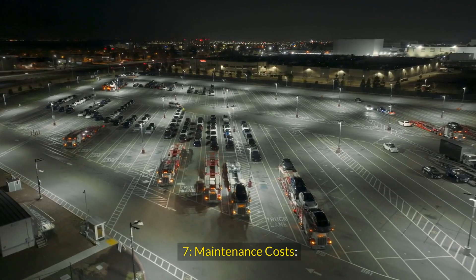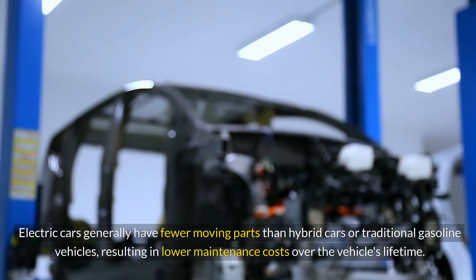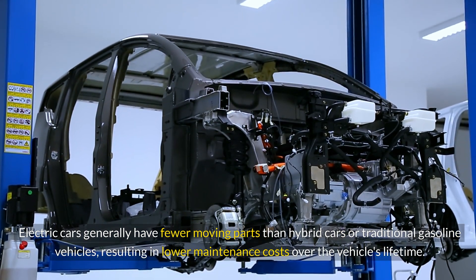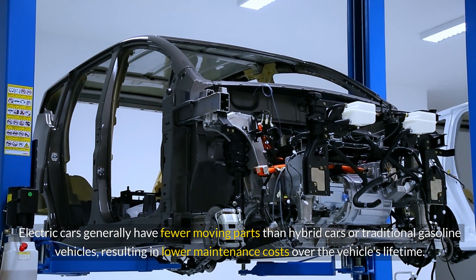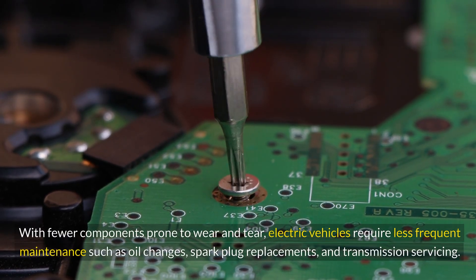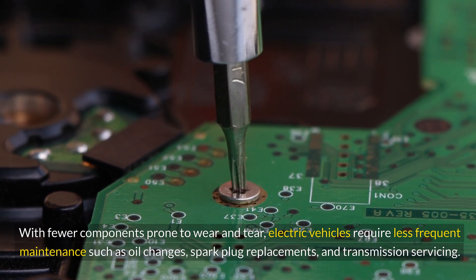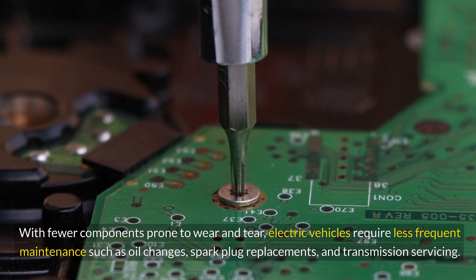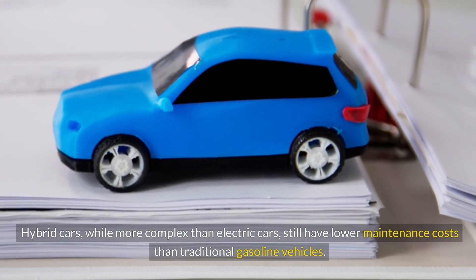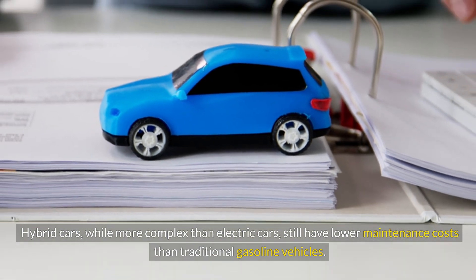Maintenance Costs: Electric cars generally have fewer moving parts than hybrid cars or traditional gasoline vehicles, resulting in lower maintenance costs over the vehicle's lifetime. With fewer components prone to wear and tear, electric vehicles require less frequent maintenance, such as oil changes, spark plug replacements, and transmission servicing. Hybrid cars, while more complex than electric cars, still have lower maintenance costs than traditional gasoline vehicles.